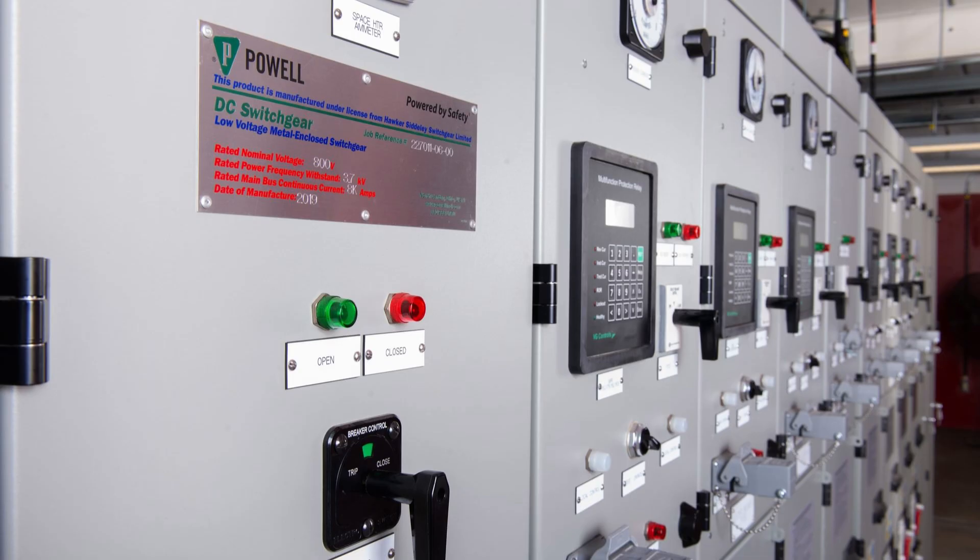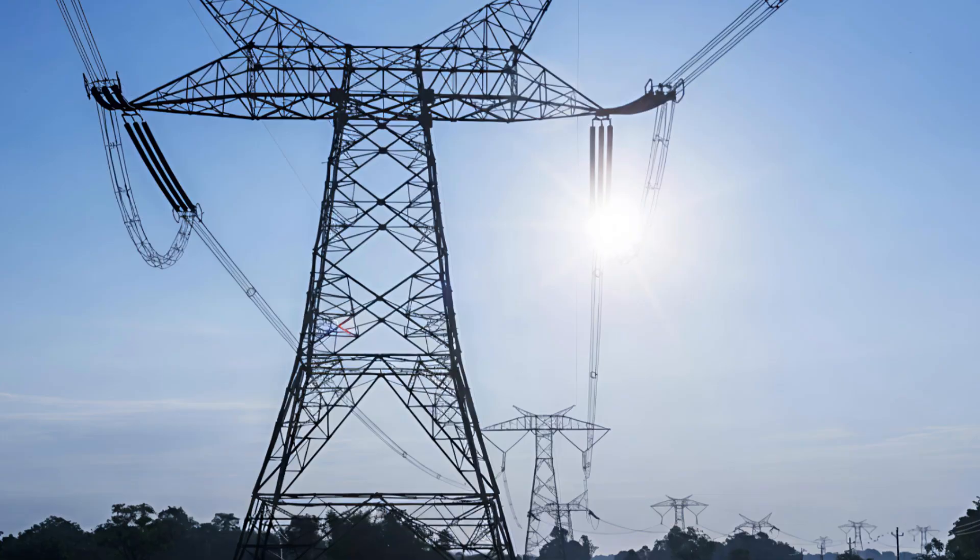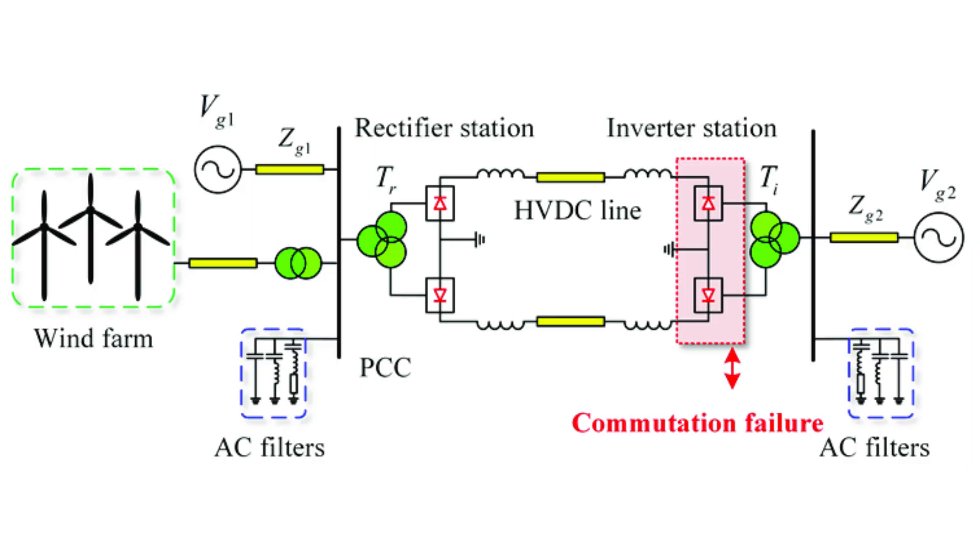hybrid DC breakers, they're not as mature or cost effective as their AC counterparts. So while HVDC is great for long distance transmission, it comes with conversion and protection complexities.